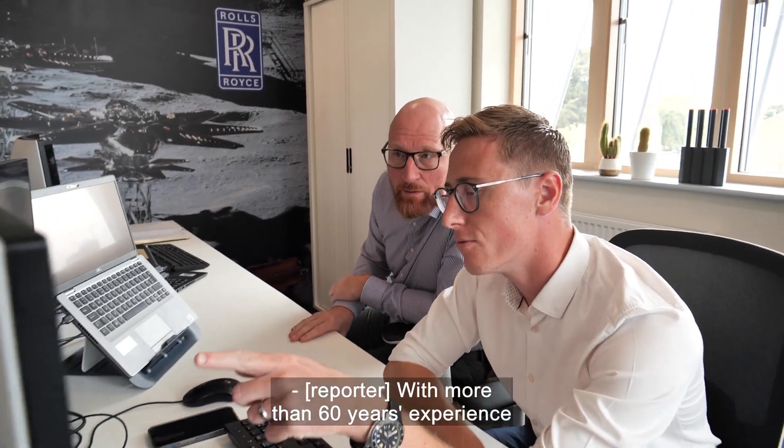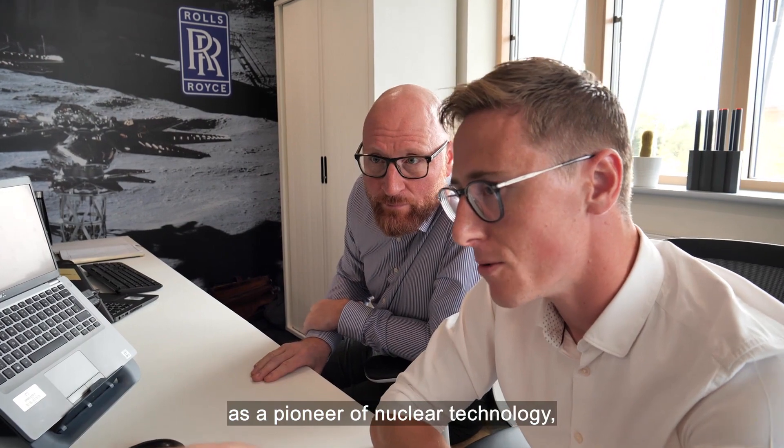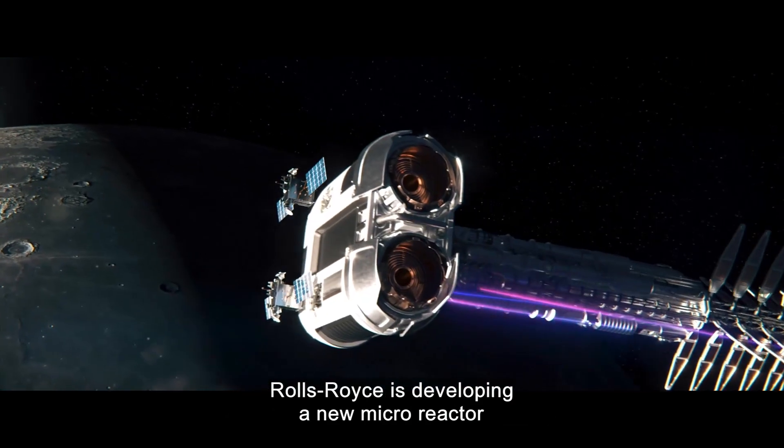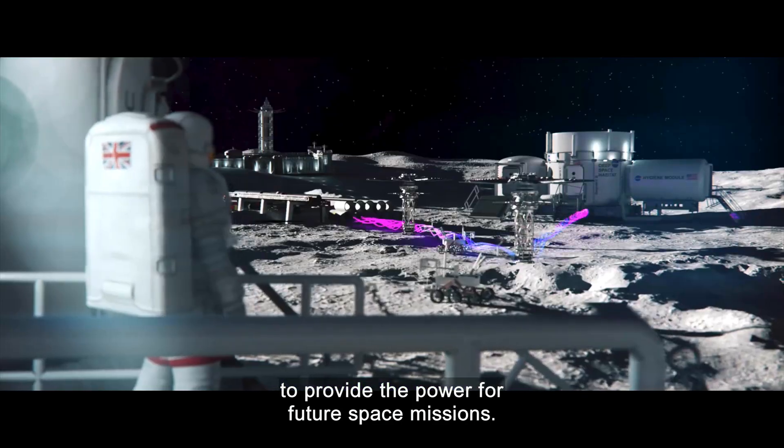With more than 60 years experience as a pioneer of nuclear technology, Rolls-Royce is developing a new micro-reactor to provide the power for future space missions.